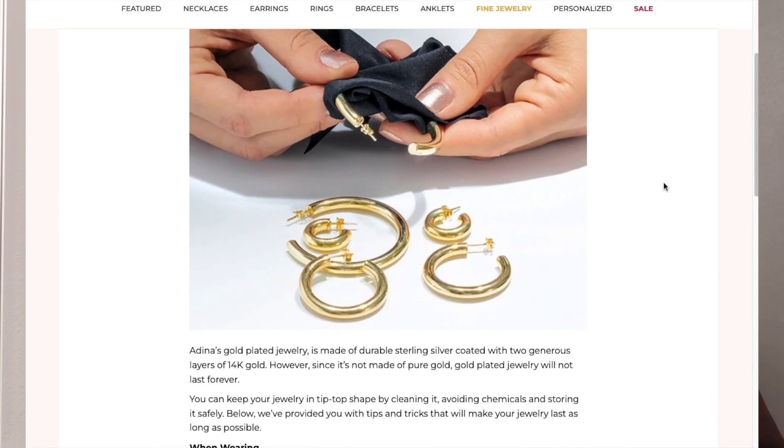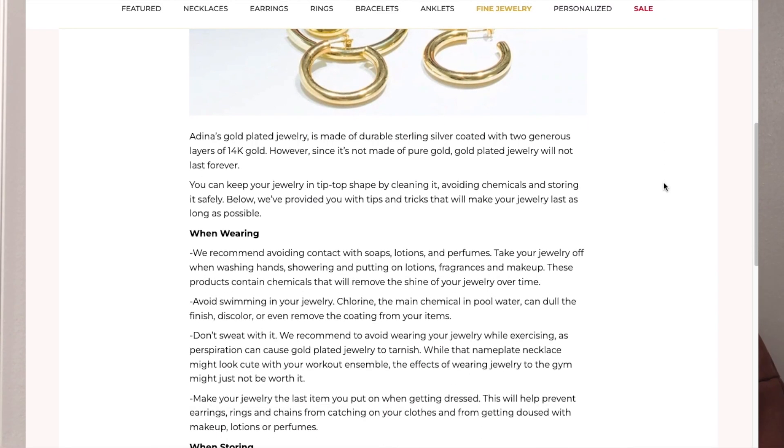On their website they do have a page that also shares tips on what to do and jewelry care, which is quite nice.